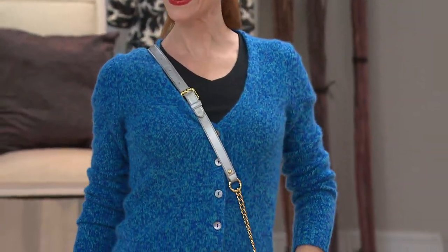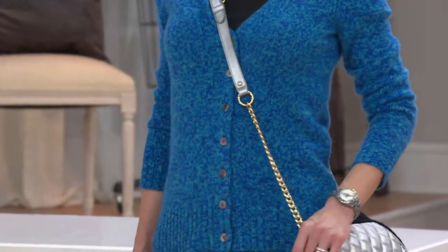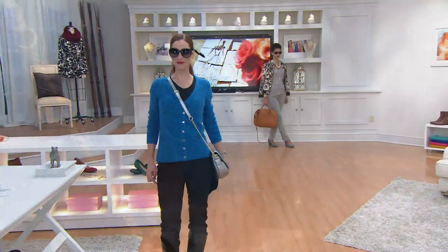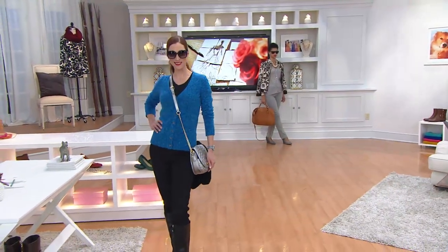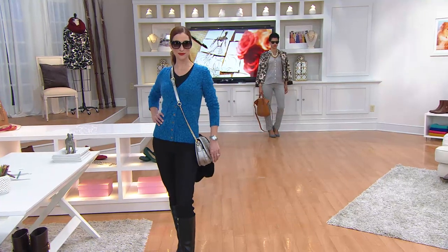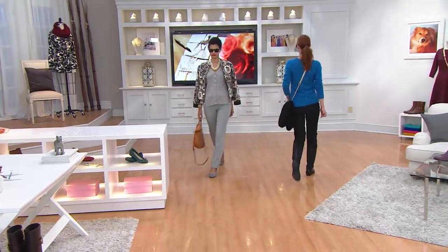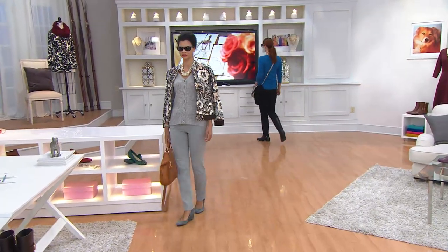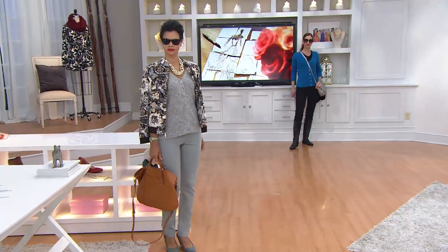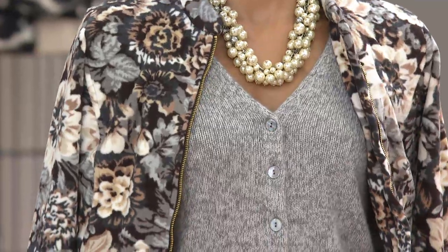We've had 100% cashmere on the air in the past from other people and it's nice, but when I touch this and feel the thickness — it's insane. And we have fewer than 500 left. So what clearance price means is first quality. We could not reorder this at $250 — it had to be more because prices go up. So we bring it down over $62 and put it on six easy payments.